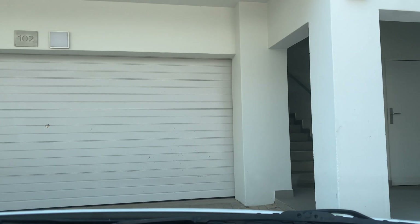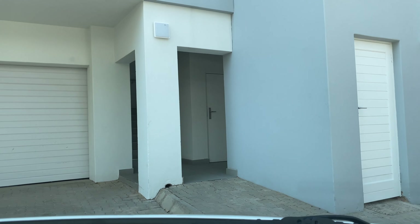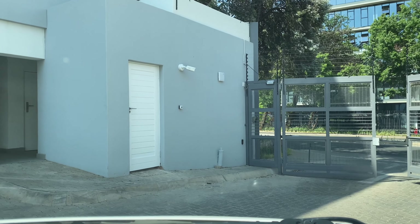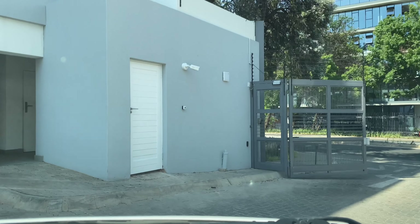If you'd like more information about this property, please contact Ascend Properties using the information in the description box below. Thank you for watching and I'll see you next time. The kind of person that would live here is someone who has a very busy lifestyle and values convenience. I decided to drive through Maro's Arch so you can see a little bit of it. Thanks again for watching.